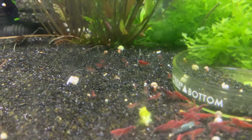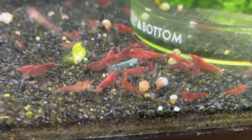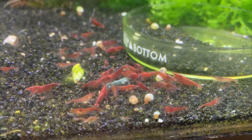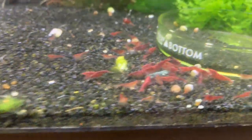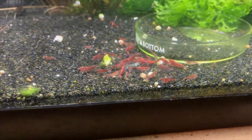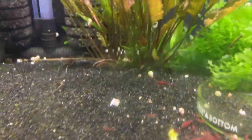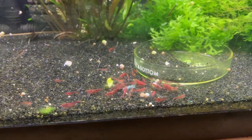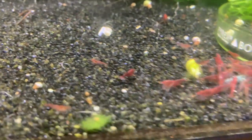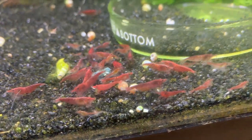Right here we've got some that were sold to me as Bloody Marys — clearly they're not real nice Bloody Marys. So I'm going to probably mix them in with my cherry tank upstairs in the 90 gallon and maybe try to get some new Bloody Mary blood and start off a new colony. They're breeding and there's tons of babies, just not real satisfied with the outcome as far as their coloration goes.